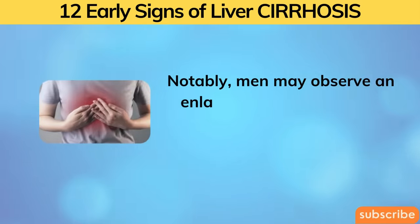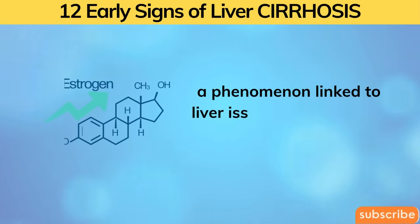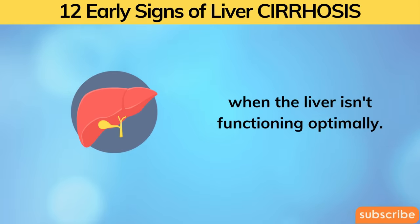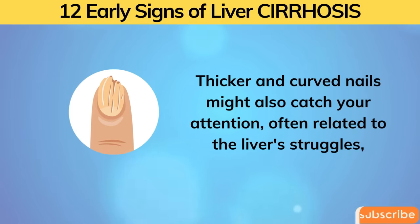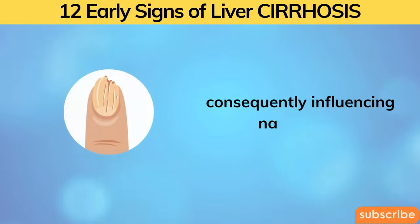Notably, men may observe an enlargement of their chest area — resembling man boobs — a phenomenon linked to liver issues resulting from increased estrogen levels when the liver isn't functioning optimally. Thicker and curved nails might also catch your attention, often related to liver struggles, as its compromised function affects nutrient absorption, consequently influencing nail health.